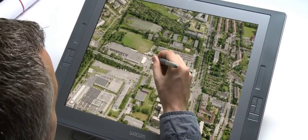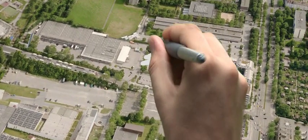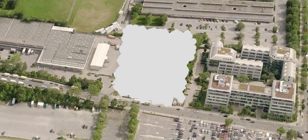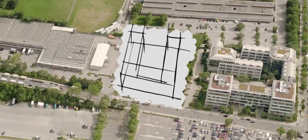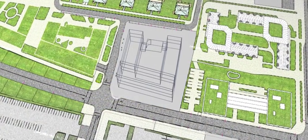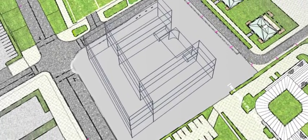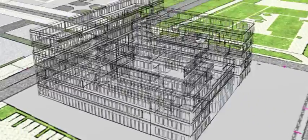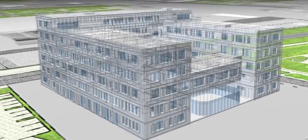Autodesk Design Suite Premium enables a seamless workflow between initial sketching and 3D modeling. Using Sketchbook Designer, you can easily express your creativity by sketching, painting, manipulating, and editing your first ideas on screen. Simply transform the lines of your draft into splines. These splines can be edited and modified, and then used as the basis of a 3D model in AutoCAD.